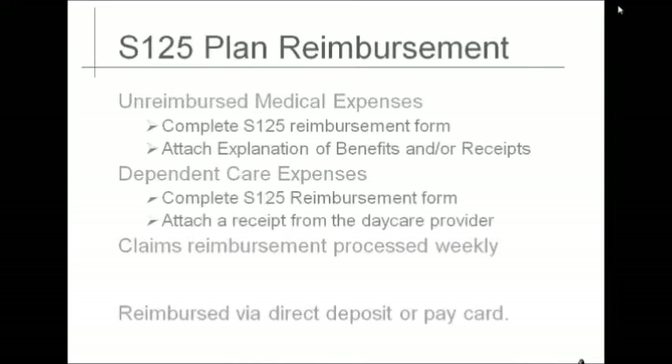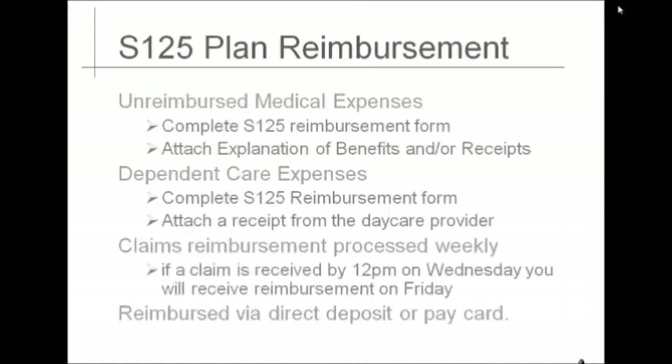To receive your reimbursement for dependent care expenses, complete an expense voucher and send it to our benefits department. The reimbursement form must be accompanied by a receipt from your daycare provider indicating the provider, the date of service, description of service, your cost for service, and for whom the services were provided. Claims are processed weekly. If you submit claims by 12 p.m. on Wednesday, you will receive reimbursement on Friday. If a claim is received after 12 p.m. on Wednesday, the reimbursement will occur on the following Friday.